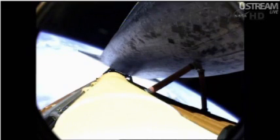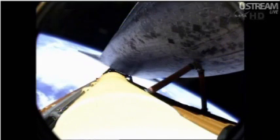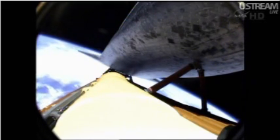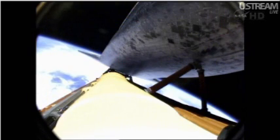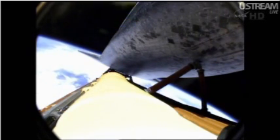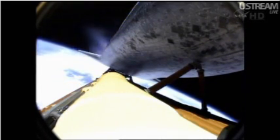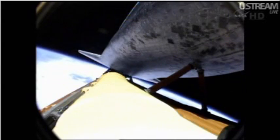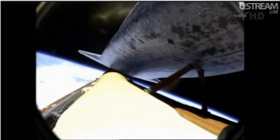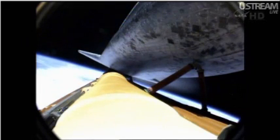Approaching the eight-minute mark into the flight. Atlantis now traveling more than 15,000 miles an hour. Eight minutes, 15 seconds into the flight. Standing by for main engine cutoff. That will be followed a few seconds later by the separation of the external fuel tank. Booster officer confirms main engine cutoff. For the last time, the space shuttle's main engines have fallen silent as the shuttle slips into the final chapter of a storied 30-year adventure. Now standing by for external tank separation.